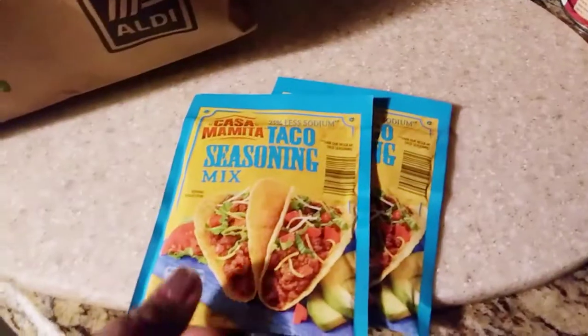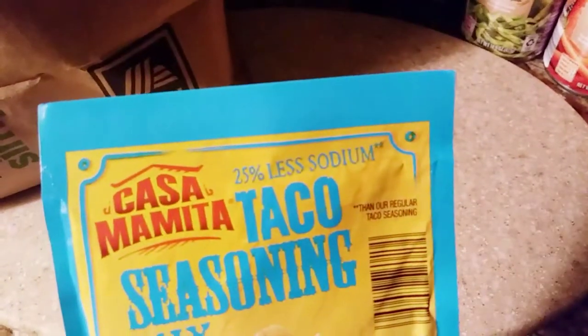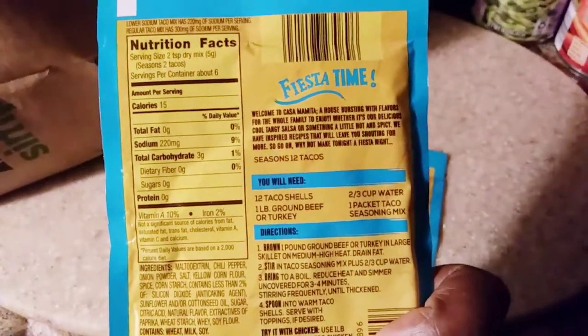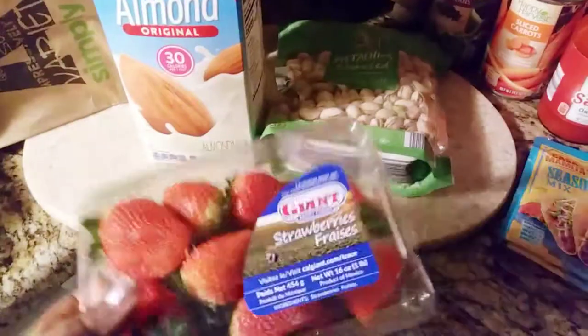You guys know I rant and rave about this taco seasoning mix — it is so good, and it has 25% less sodium. Everything I'm showing you is going to have the carbohydrates and sugars listed, and so far I'm doing really good at getting stuff without a lot of sugar in it.